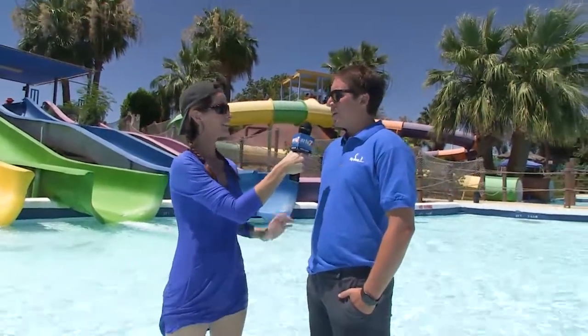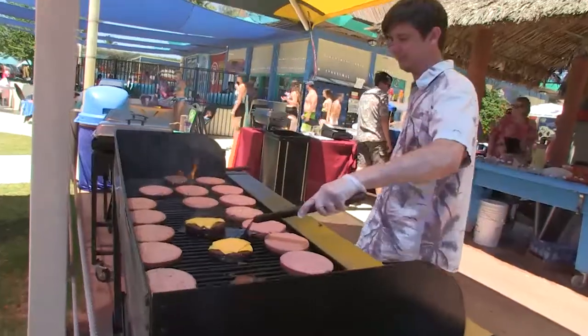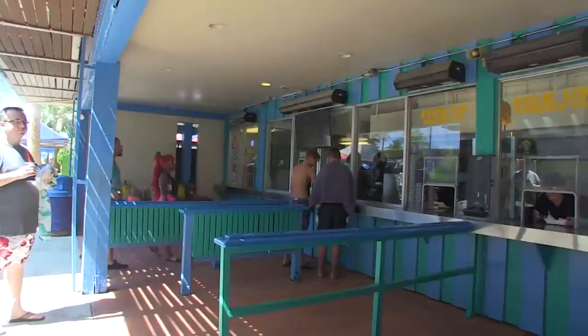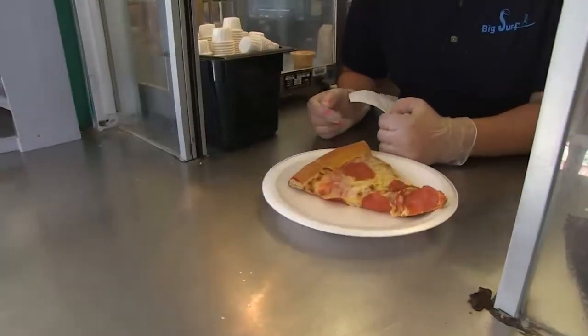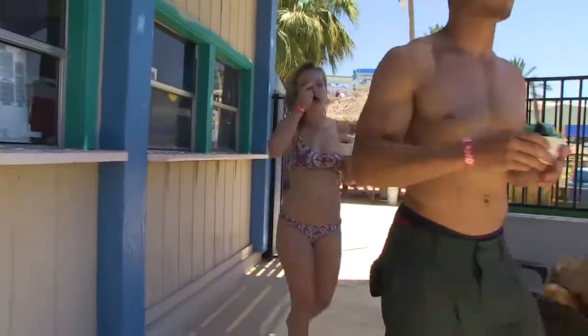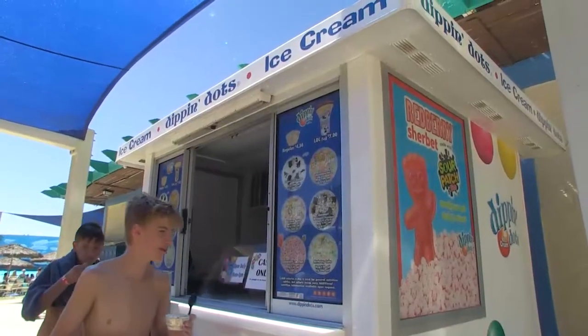You can't bring in your own food, but Big Surf has great options. On Fridays, Saturdays, and Sundays there's a beachside barbecue, and every other day the snack bar has hamburgers, hot dogs, chicken tenders, pizzas, and more. They also have an ice cream parlor with Dreyer's brand ice cream and a Dippin' Dots cart.